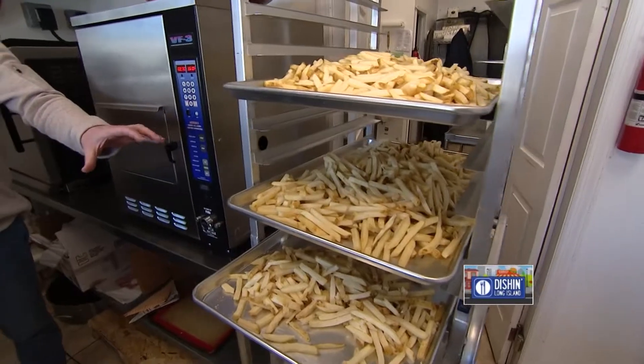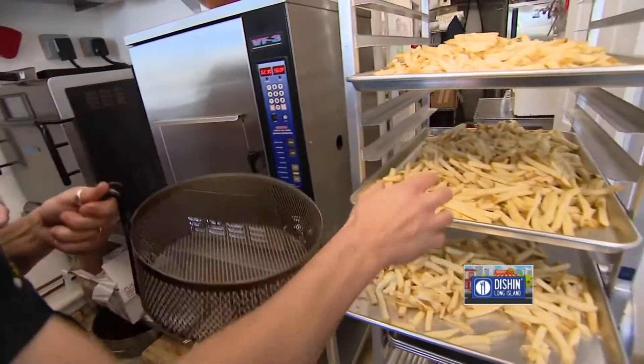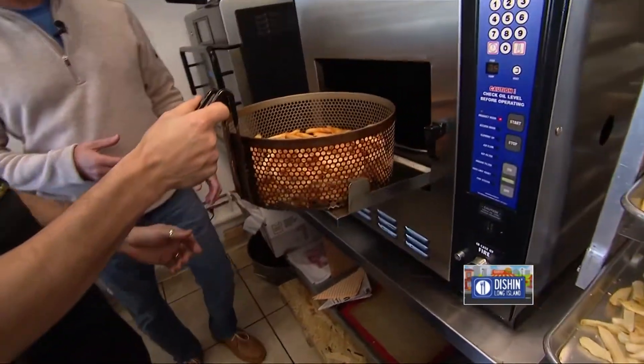So we have a tray, and these have already been boiled in the salt water, right? This is the first cooked fry here — this is the white potato. We're gonna take our basket and take our white fries. The fries are done, nice and crispy. Oh my gosh, and that's how they look.